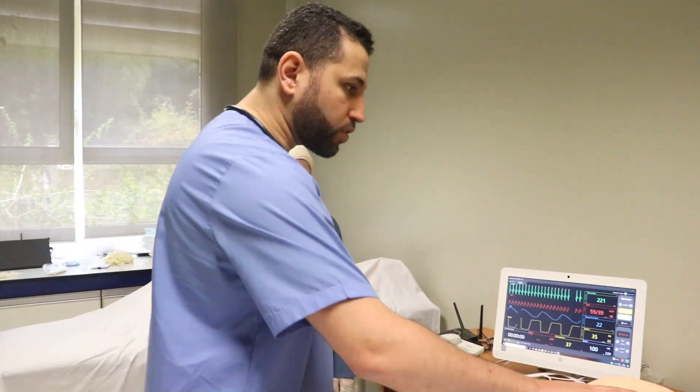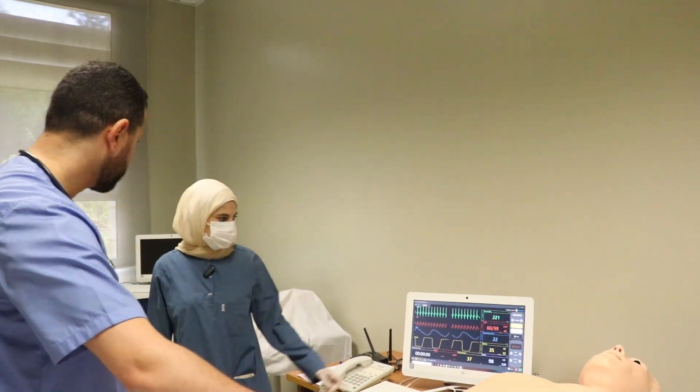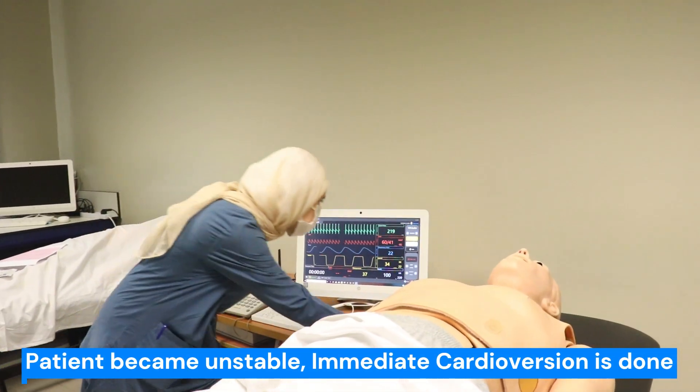Still no response — SVT is still present. It seems that the patient is more and more confused. The patient is hypotensive, doctor. He becomes unstable. Please, look at immediate cardioversion — get synchronized cardioversion, trying 100 joules.